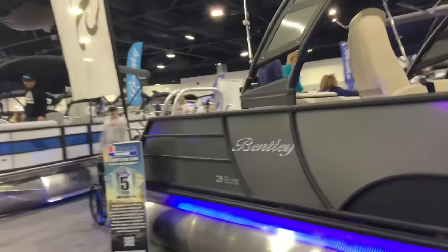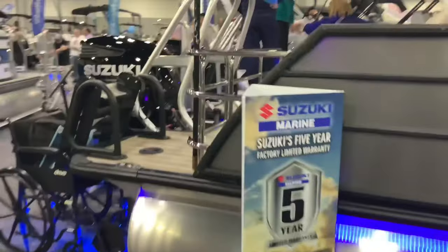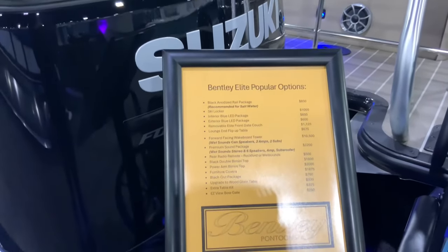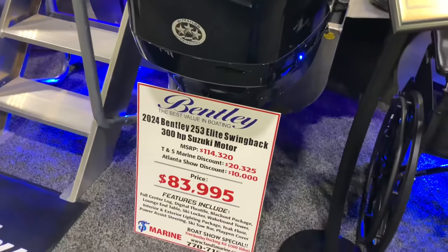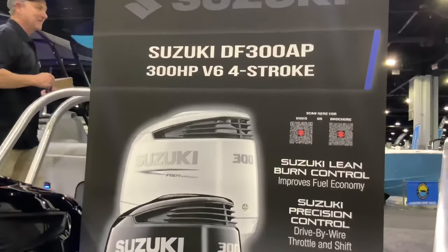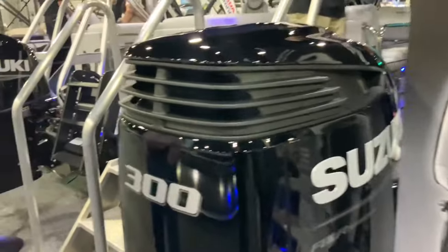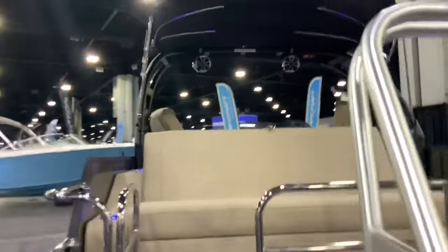Here's another pontoon — it's called a Bentley. That's different from the British car brand. Bentley is also an American pontoon boat! It has various options, a Suzuki 300-horsepower V6 four-stroke drive-by-wire engine. Going to get on top of this one.